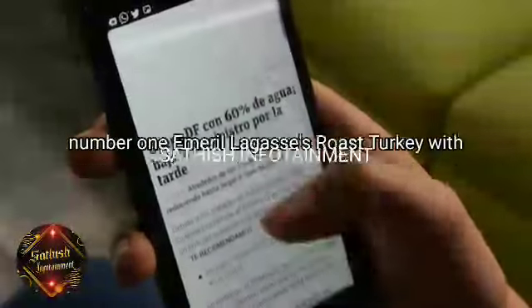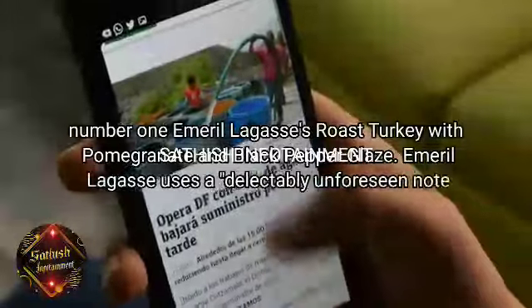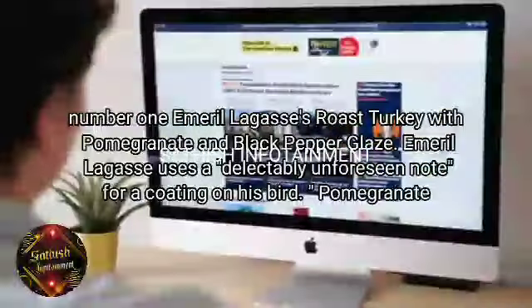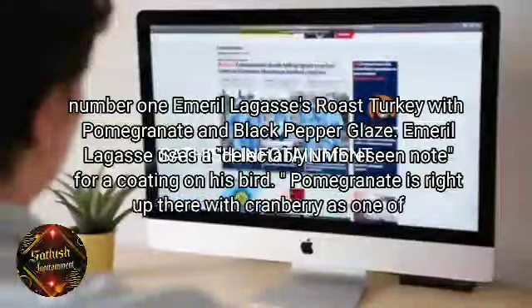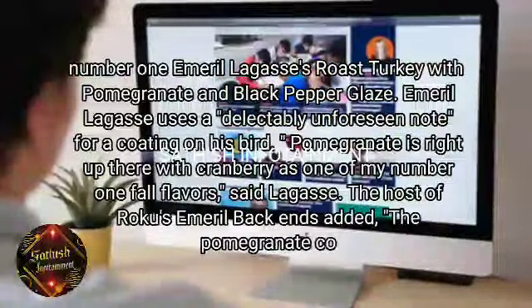Number 1. Emeril Lagasse's Roast Turkey with Pomegranate and Black Pepper Glaze. Emeril Lagasse uses a delectably unforeseen note for a coating on his bird. "Pomegranate is right up there with cranberry as one of my number one fall flavors," said Lagasse.